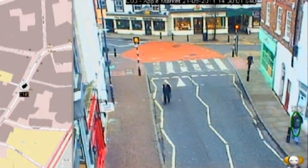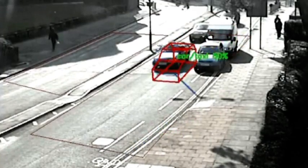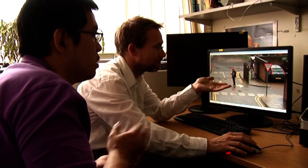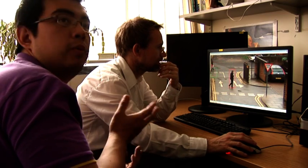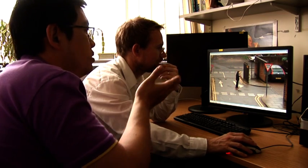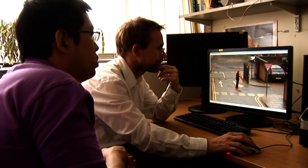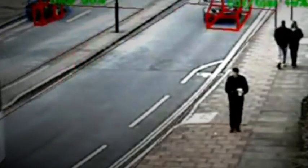Depending on how it's set up, a smart CCTV system can be programmed to identify certain objects. Technical developers are now working on ways to get it to understand people's behaviour. Red indicates anomaly behaviour and green indicates normal. We asked a range of experts for their opinions on both the benefits and the limitations of smart CCTV.